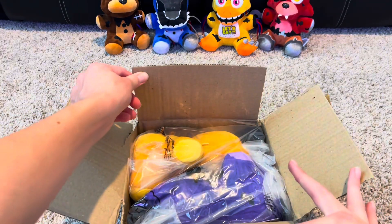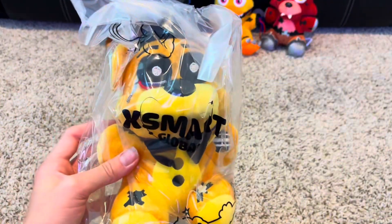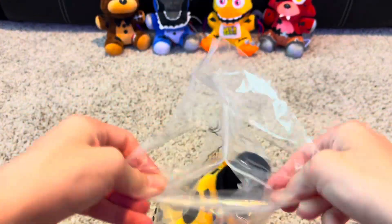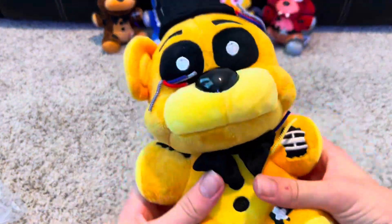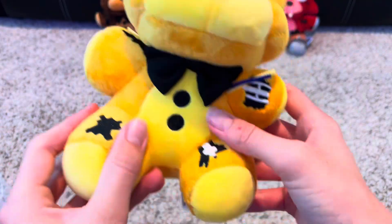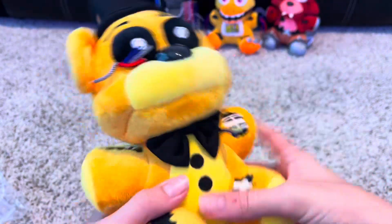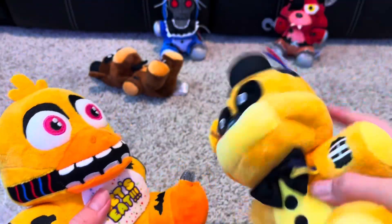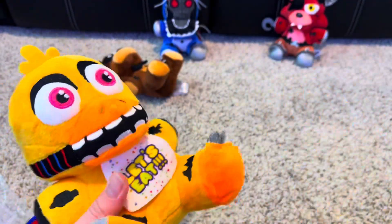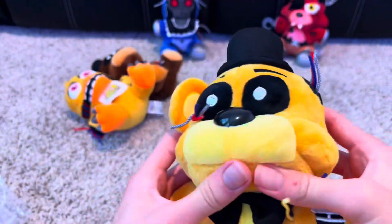And here they are. We got Withered Golden Freddy and Shadow Freddy. I'm gonna start off with Golden Freddy. Here's Withered Golden Freddy right out of the package. The plush is really well detailed, really cute, really soft, and I noticed that it's less stuffed than the other Withereds — or maybe slightly less stuffed? I know some people didn't like how overstuffed the Withereds were. I did like it, but I know other people didn't. So I think they may have slightly decreased the stuffing.